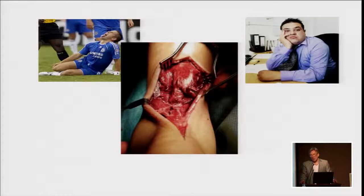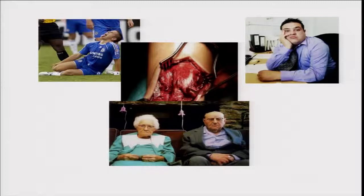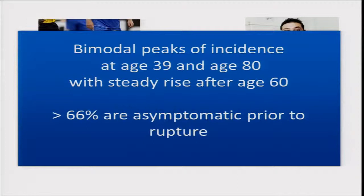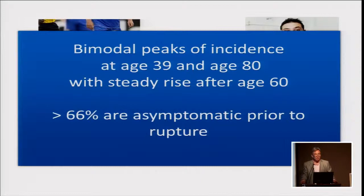The peak incidence of rupture of the Achilles tendon is around age 40, and then it rises again later — we see it in older people too. So this concept of athletic overuse causing degeneration and rupture is somewhat challenged by the epidemiological evidence. More than 66% of these people have no tendon pain prior to their rupture — the first inkling something is wrong is when it goes pop.